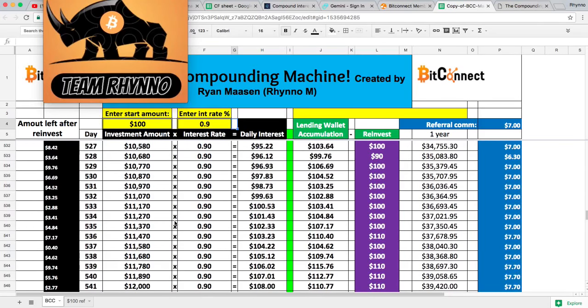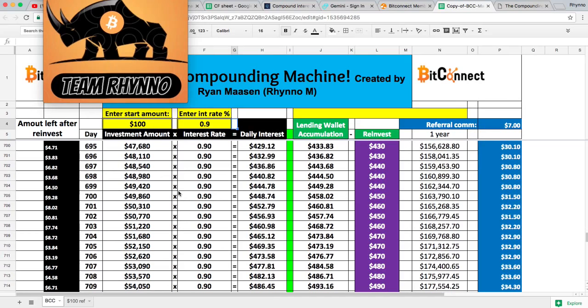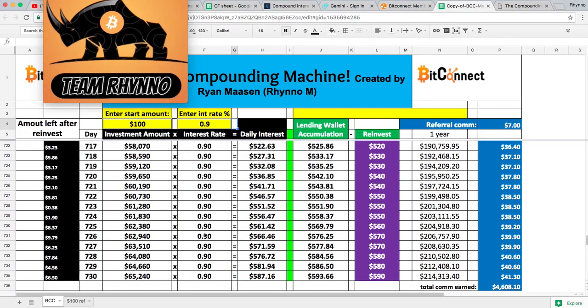Two years is not a very long time — it really flies by. At the end of two years, having reinvested every single dollar, you've now got $65,000 invested into BitConnect. Earning an average interest rate of about 0.9%, that's $587 a day. If you decide to stop reinvesting at that point and cash out every day from then forward, you will have paid yourself $214,000 in a year. That is crazy — awesome money.